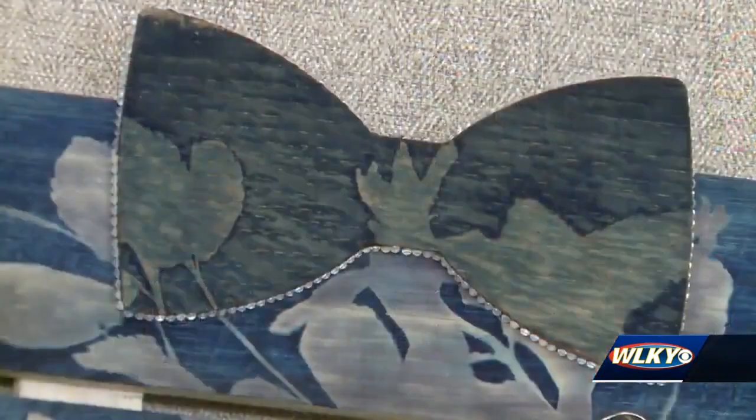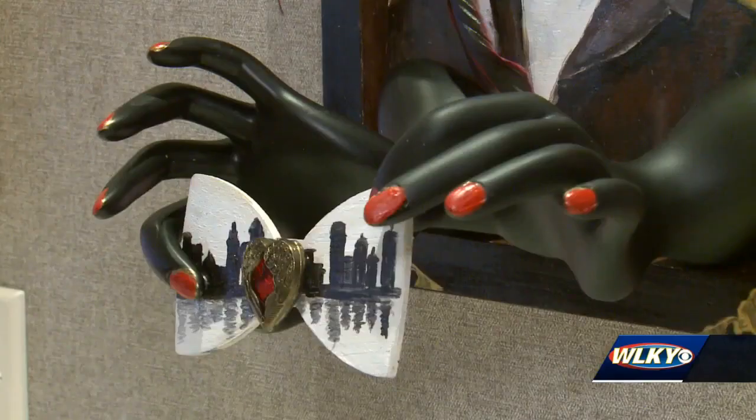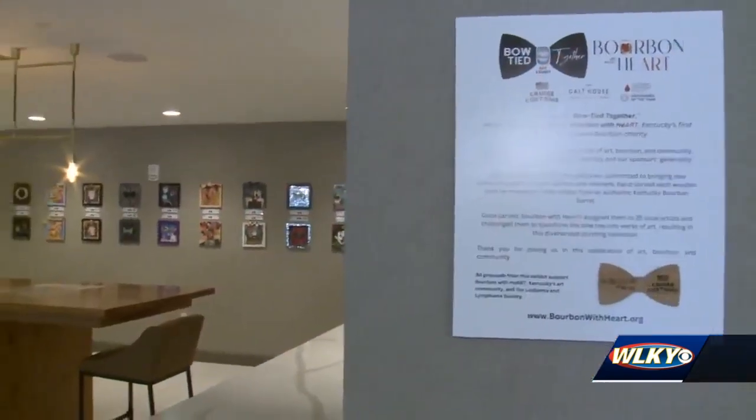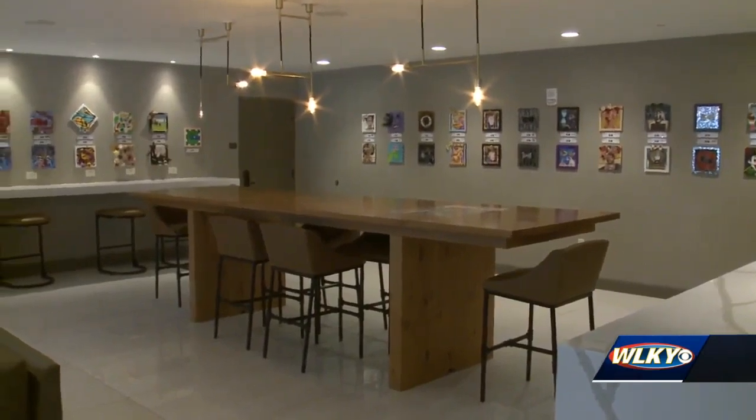50 wooden bow ties were hand carved out of Kentucky bourbon barrels and transformed by 25 local artists. They're on display now at the Galt House Hotel in downtown Louisville, leading up to this year's Kentucky Derby.